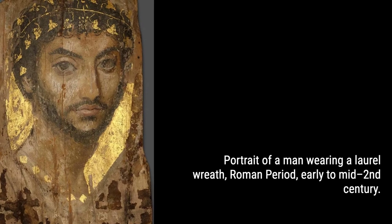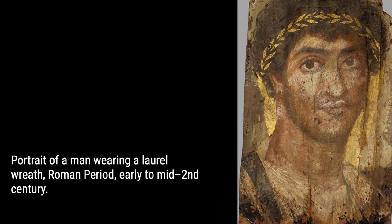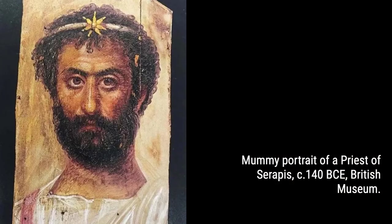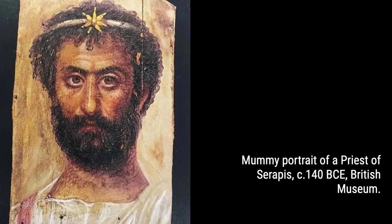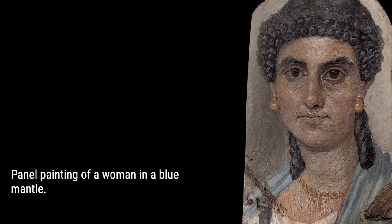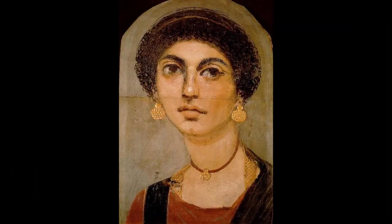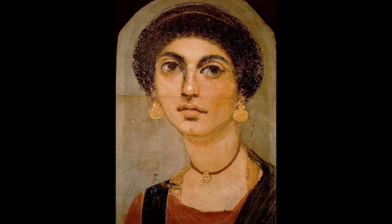But who were the people behind these portraits? Were they Greek settlers or native Egyptians? We'll unravel the complex synthesis of the predominant Egyptian culture and the influence of the elite Greek minority in the city. Prepare to be surprised by the genetic continuity between the pre-Ptolemaic, Ptolemaic, and Roman populations of Egypt.